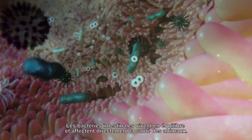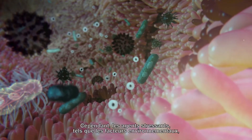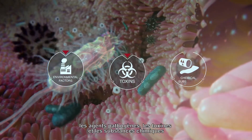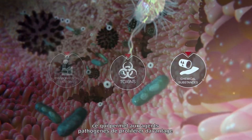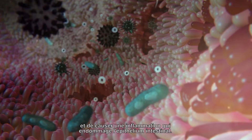Intestinal bacteria live in equilibrium and directly affect animals' health. However, stressor agents — such as environmental factors, pathogens, toxins, and chemical substances — can lead to an imbalance in this microbiota, which allows pathogens to proliferate further and cause inflammation that damages the intestinal epithelium.